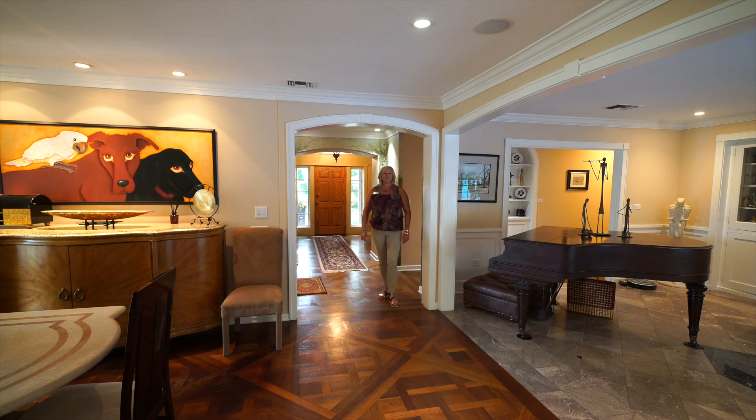Welcome to 4910 Tate Road. This was originally Mr. Patterson's summer cottage, and Mrs. Kettering designed these gorgeous wood floors. It has been renovated for today's lifestyles.